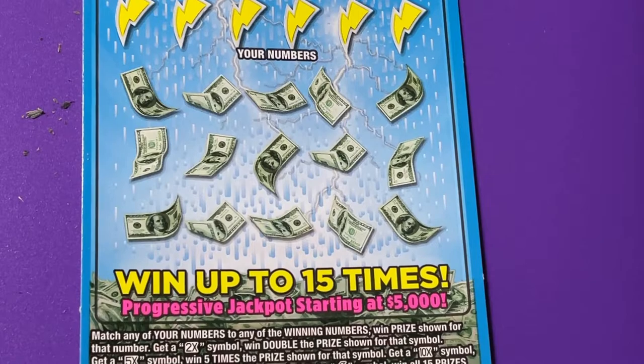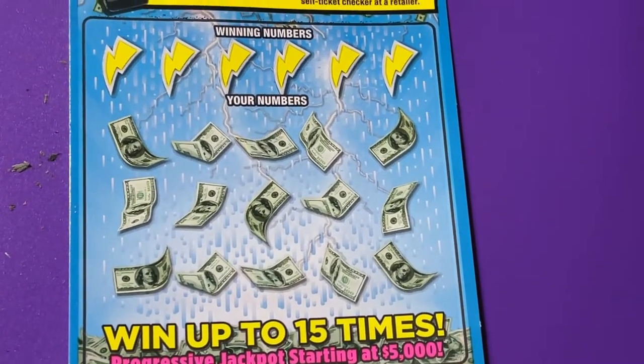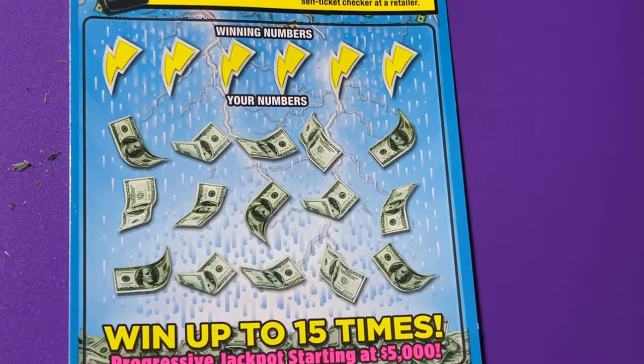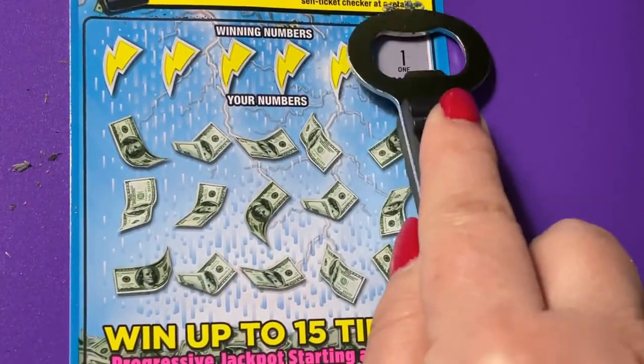We'll take that off along with its mess and now we'll do Struck by Luck. You know, we can get a two times, a five times, or a storm cloud. We can also get a money bag symbol. When there's one more symbol — it's a lightning bolt — but also a ten times. So two times, five times, and ten times.